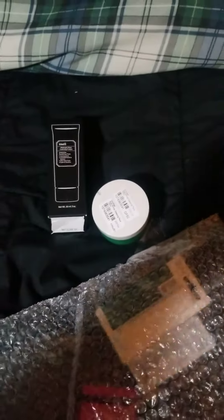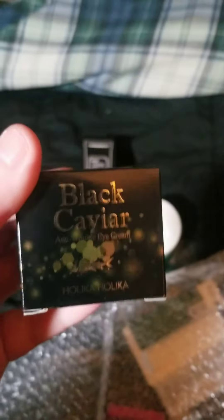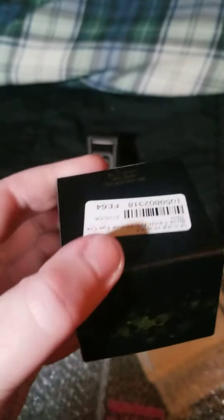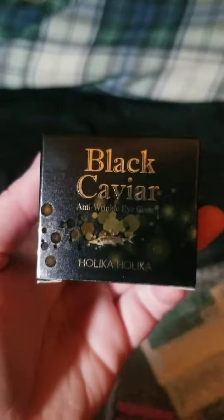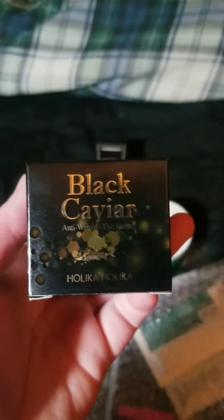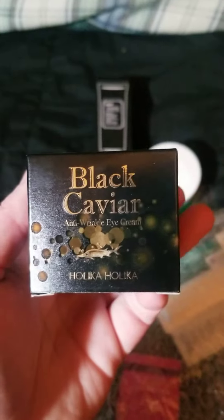Our next item is the Holika Holika Black Caviar Eye Cream. It comes in a pretty box with directions on it. I chose this simply because I'm running out of eye cream and it was on sale.